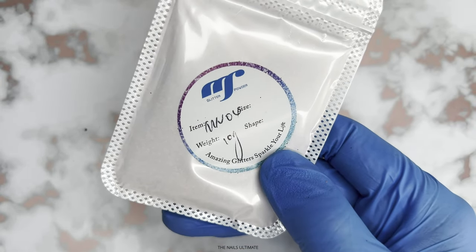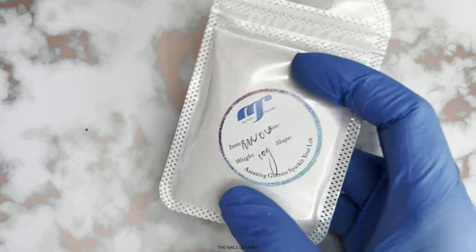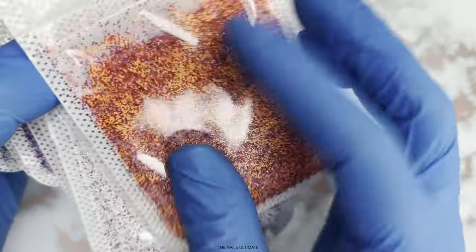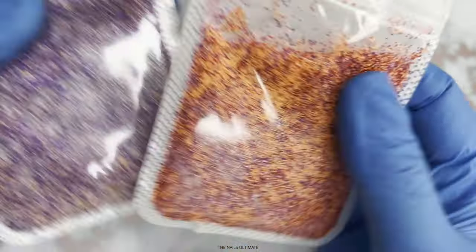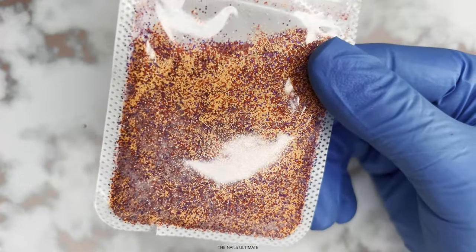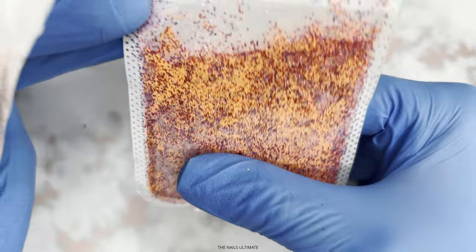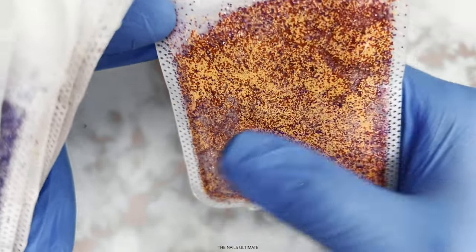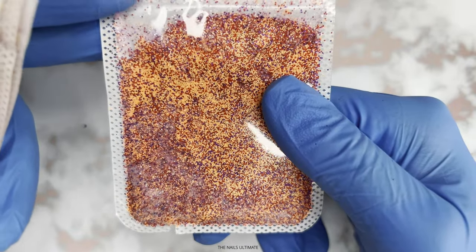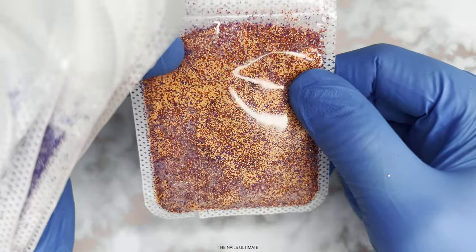They pack their glitters in 10 grams in these little baggies, which are super good. I got all of these colors — basically the whole collection. These are tiny, tiny hexies — ultra fine glitters mixed. What you can do with these is sprinkle your nails with some glitter and create a sweater design.